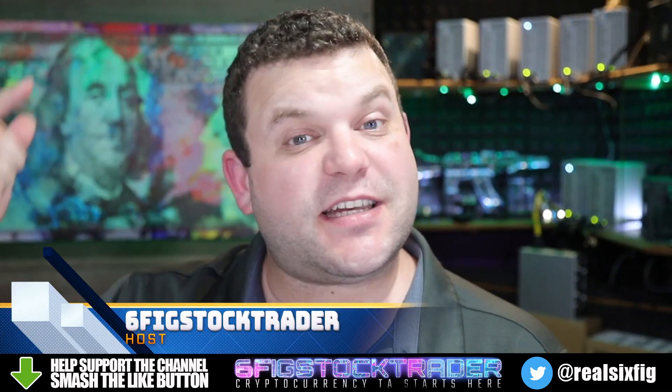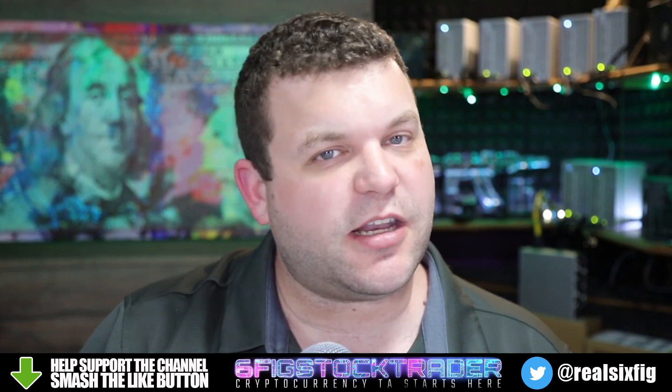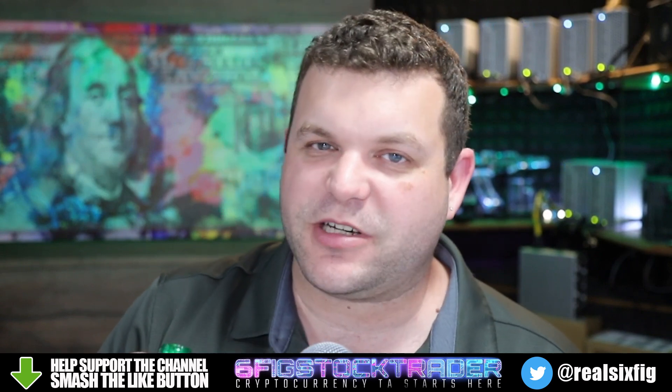Welcome everyone, SixFigStockTrader here from YouTube. In today's video we're going to be taking a quick look at Nervos Network CKB.